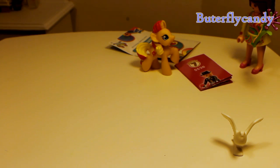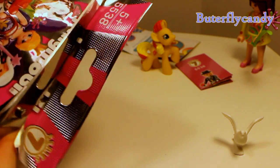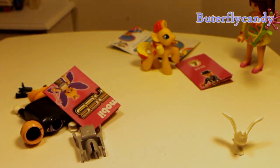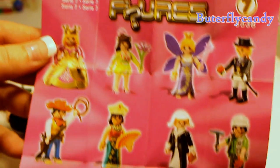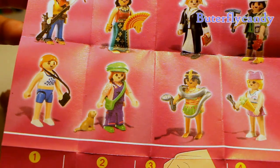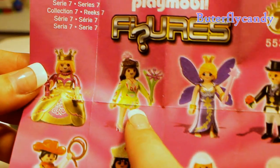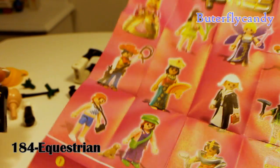All right, so let's open number 84 of Playmobil. Here are all the different ones you can get in this series — I really want that queen. So I got this little peace lady and I got this purple fairy, and now it looks like I have the nun. But I don't have a hat, so it's not the nun.